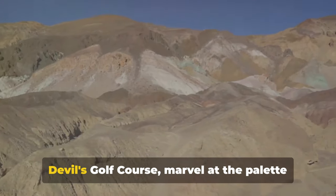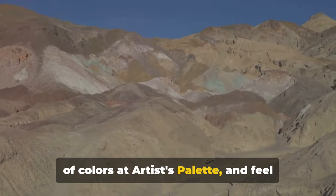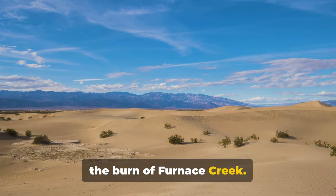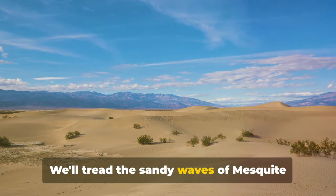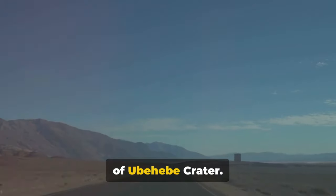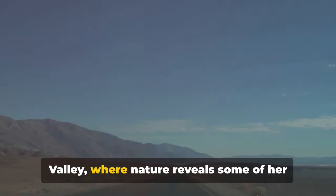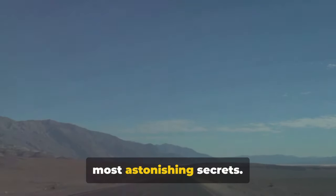We'll uncover the mysteries of the Devil's Golf Course, marvel at the palette of colors at Artist's Palette, and feel the burn of Furnace Creek. We'll tread the sandy waves of Mesquite Flat Sand Dunes and gaze into the depths of Ubehebe Crater. So buckle up and prepare for an unforgettable journey through Death Valley, where nature reveals some of her most astonishing secrets.